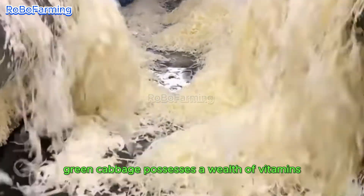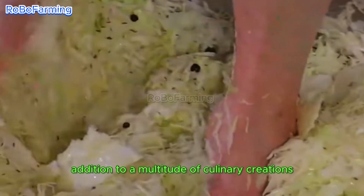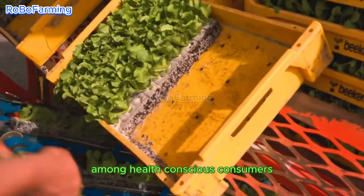Green cabbage possesses a wealth of vitamins and dietary fiber, rendering it a nutritious addition to a multitude of culinary creations. This substantial nutritional profile reinforces its status as a widely favored vegetable among health-conscious consumers.